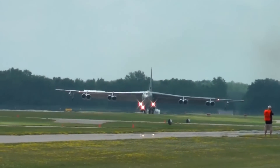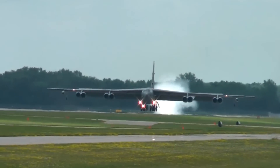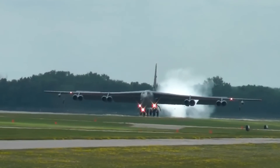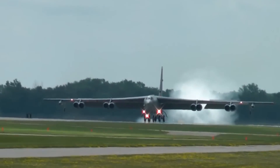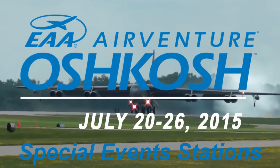And that's the two special events stations at AirVenture 2015 — W9ZL and Whiskey9Whiskey. With Randy, K7AGE, I'm Dan, N9LVS, bidding you 73s from AirVenture 2015.